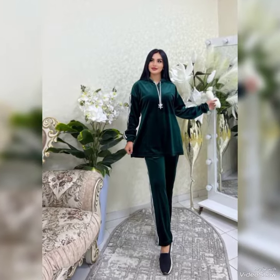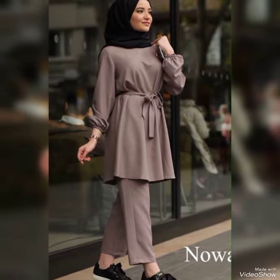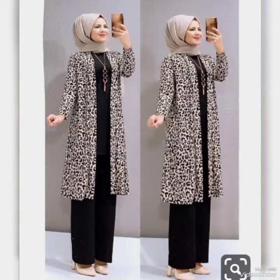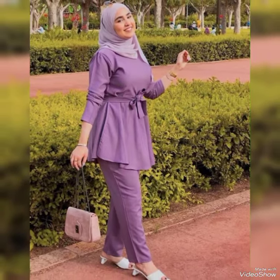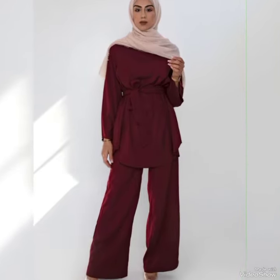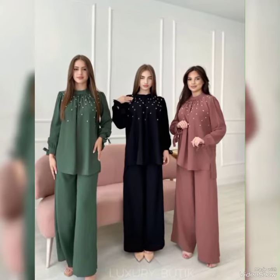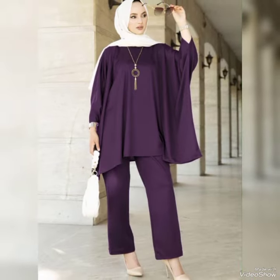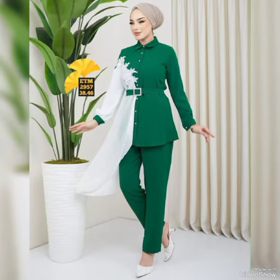All of these dresses can be worn in summer as well as in winter. In winter, you may wear leggings inside along with a long coat and other winter layers, but in summer you can wear them as they are. All of these beautiful two-pieces are available in different designs, styles, and color combinations.